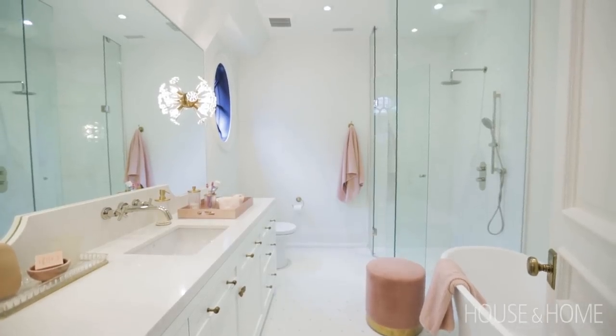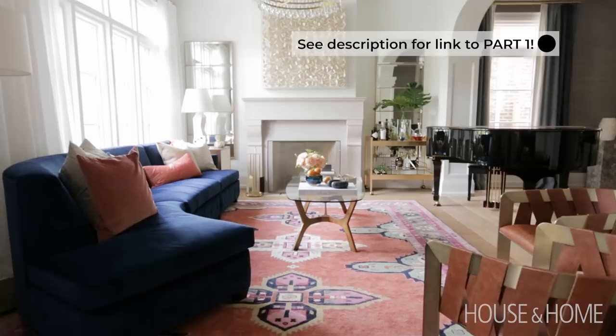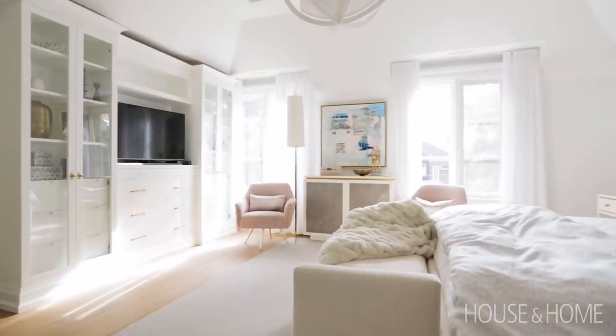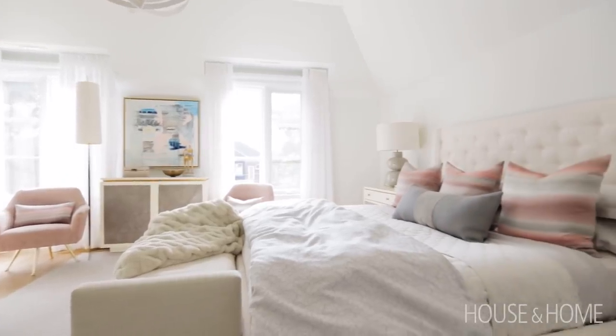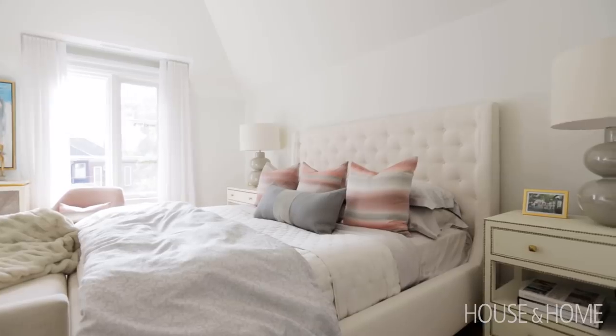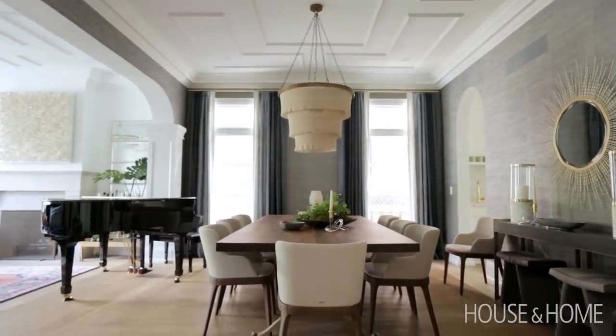Designing something from scratch is always our favorite type of project because we have input in every last detail, and this one was probably the highlight of our career so far. Having worked with these clients for such a long time, it was such a lovely experience to be part of this process and end up with such an amazing house.